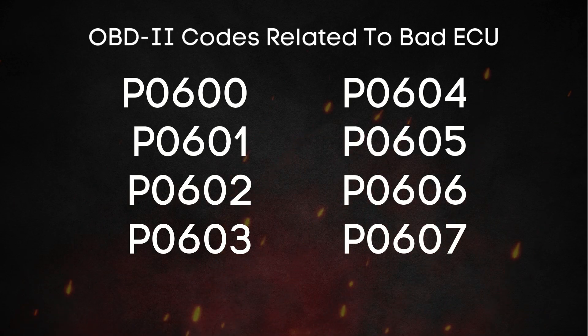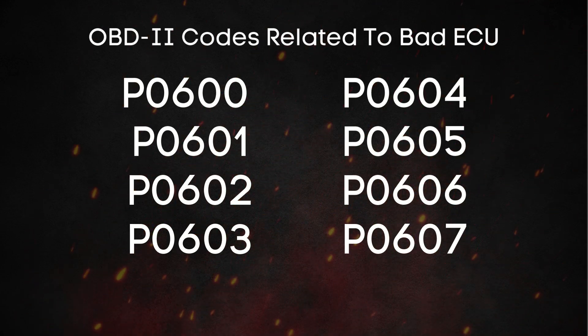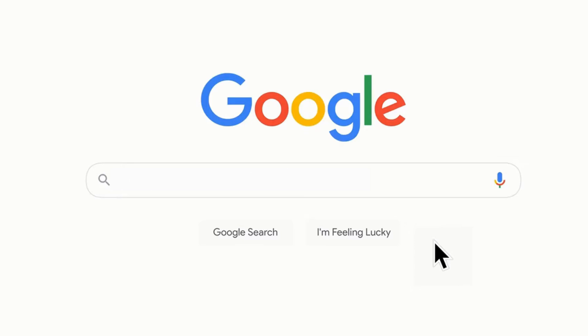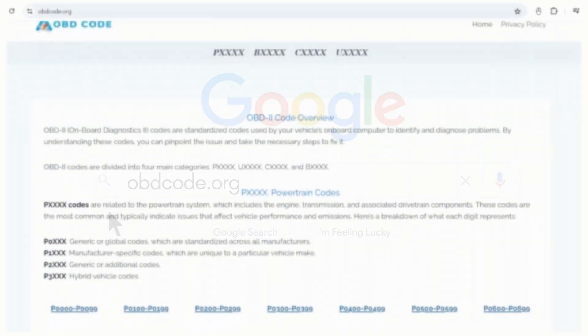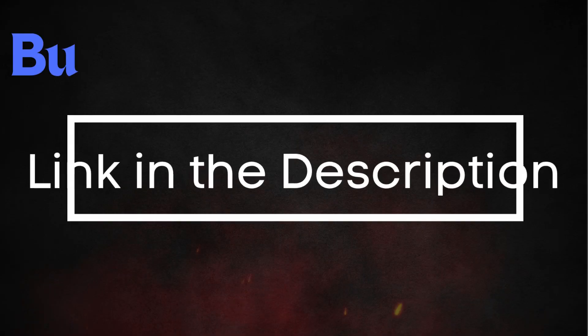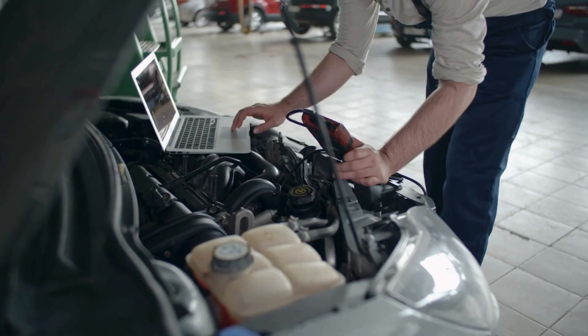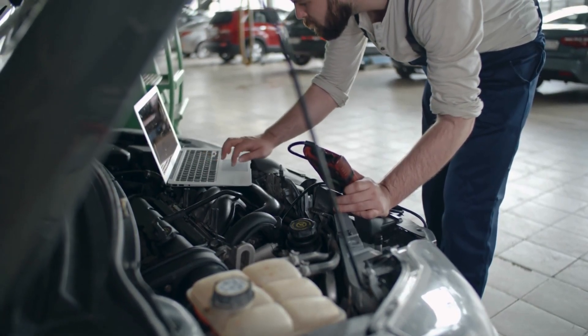Here are some common OBD2 codes related to a bad ECU. If you're not sure what these OBD2 codes mean, you can always visit our website, obdcode.org, where we've got a full list of codes and their explanations. There's also a link below if you need an OBD2 scanner, or you can head to any auto parts store and scan your car for free.